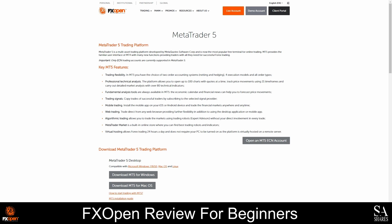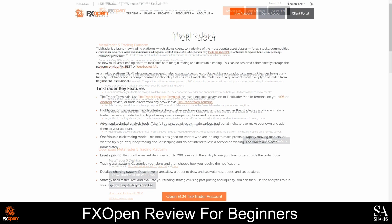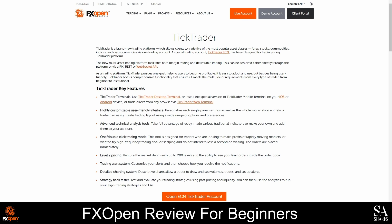As an FXOpen client, you will also be able to use the TickTrader platform. TickTrader can be used as a desktop platform or as a mobile application, and a web terminal is also available. It has a highly customizable, user-friendly interface that allows you to personalize your workspace, and it comes with a variety of built-in technical analysis tools and indicators. TickTrader also has a detailed charting system, and you can set up personalized trading alerts and switch between one-click and double-click trading modes.